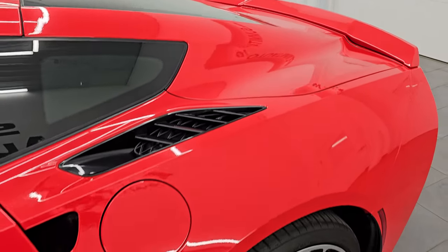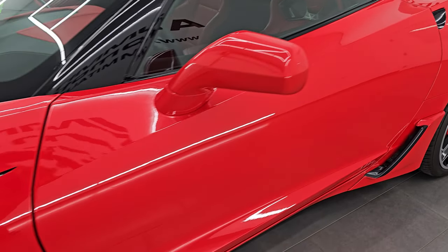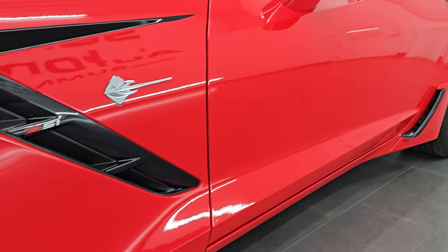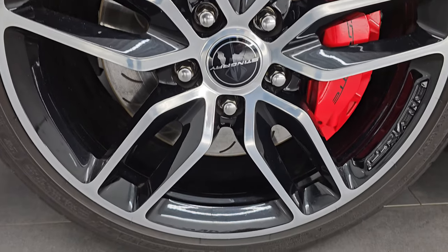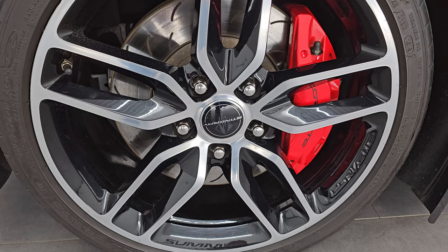Torch red clear coat is the color; paint code is GKZ. I shoot all my videos in 4K. If you like the video, subscribe to the YouTube channel, click the bell notifications to get updates on the videos I do each and every day, and have access to one of the largest catalogs of vehicle and sports car walk-arounds on YouTube. Stay current on our ever-changing and vast sports car inventory so you do not miss out on gems like this one.